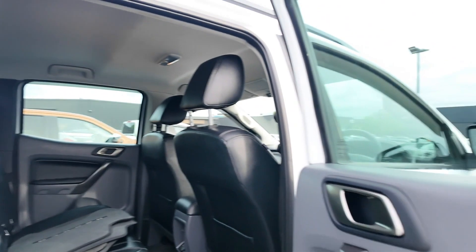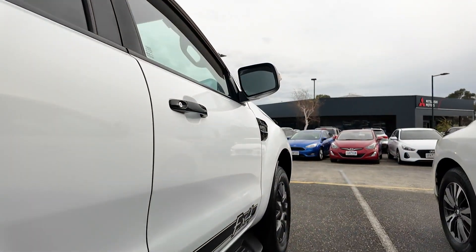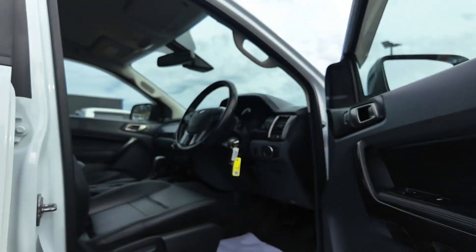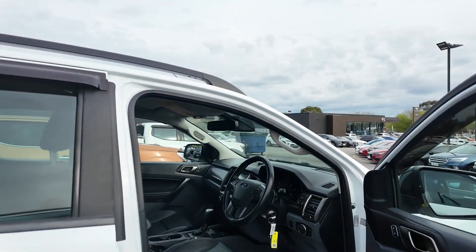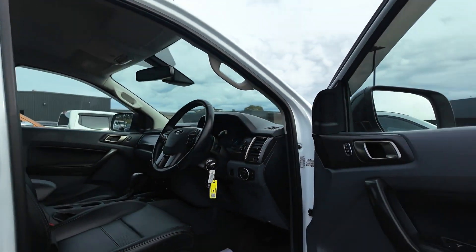This Ford Ranger is in brilliant condition. The vehicle, of course, is a used one and will have some very standard wear and tear to reflect that, but as you can see, it's looking to be in stunning condition inside and out. We also have comprehensive service records ranging from 2018 to 2023.